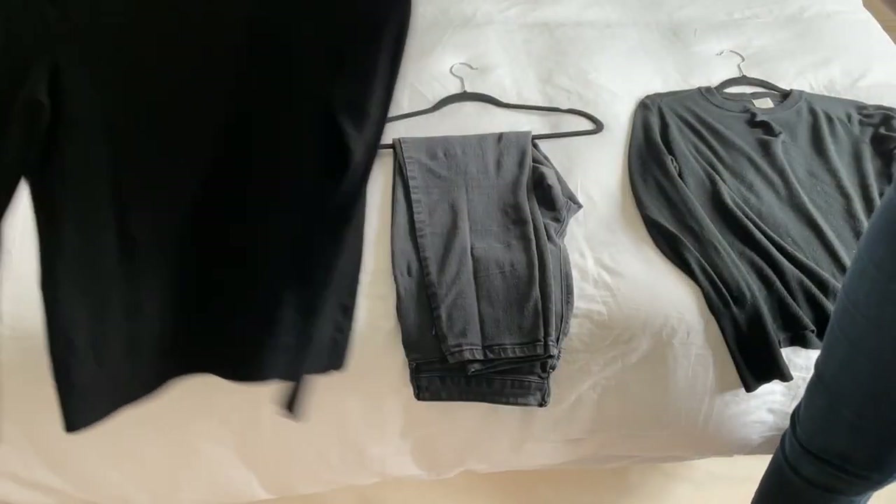I just want to say real quick — don't mind my super wrinkly duvet cover. It didn't look this wrinkly in person but apparently on camera it looks like I need to get my life together. But whose bed isn't wrinkly, am I right?